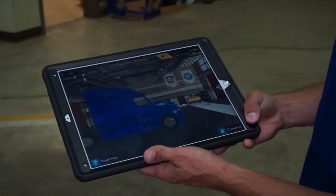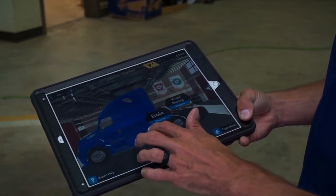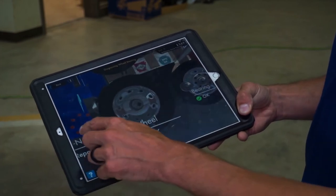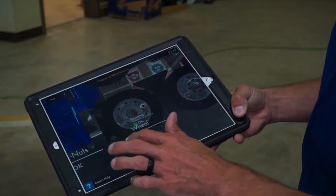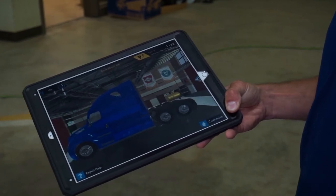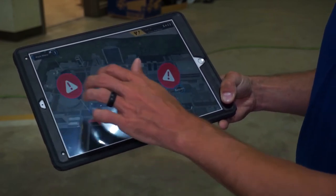This one has a wheel malfunction, and it pulls you into the shop. You can spin the truck around and look to see what's going on. You get a wheel bearing issue, you diagnose it, and this one has lug nuts that need repair. You click on it, replace the lug nuts, and then put everything back together in the proper order.